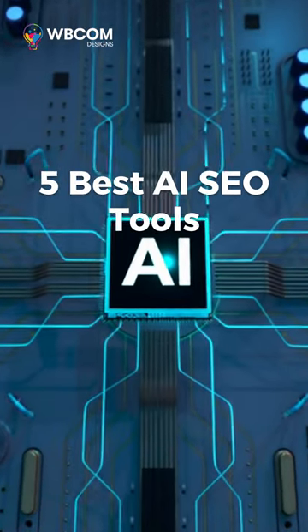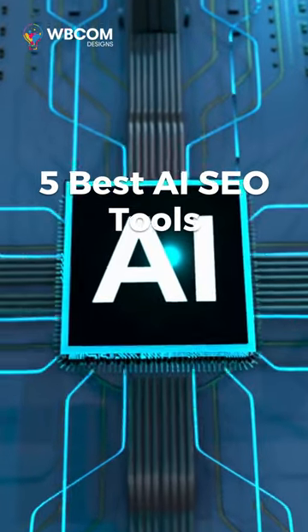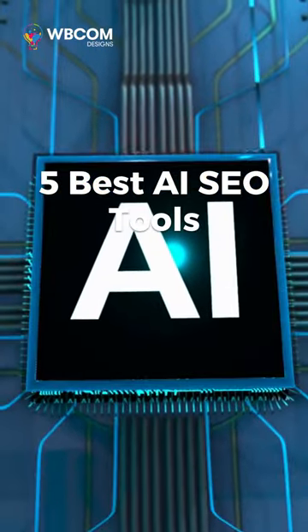Today's focus is on the top 5 AI SEO tools utilizing artificial intelligence to enhance website optimization and search engine rankings.